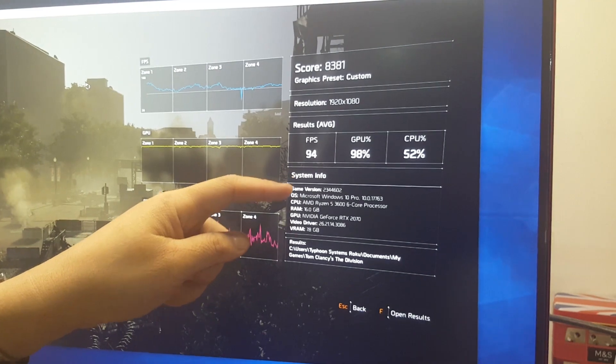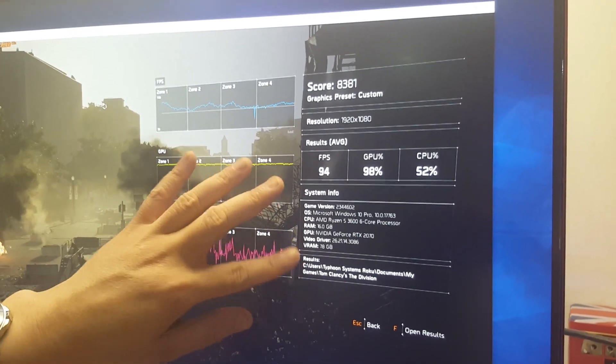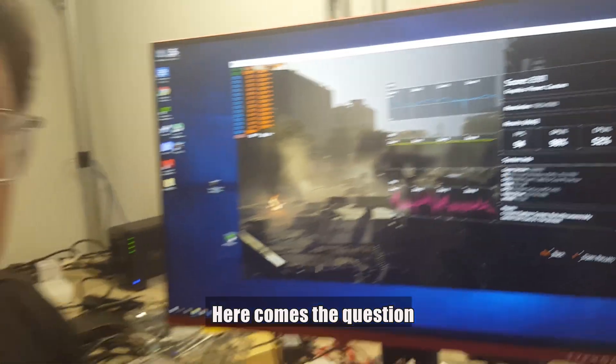You can see all the specs down here: Windows 10, Ryzen 5 3600, 16 gigs of RAM, RTX 2070. And you have about 52% CPU usage.